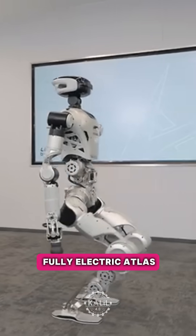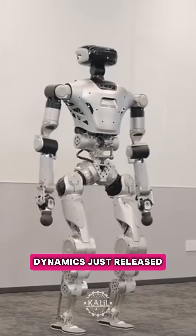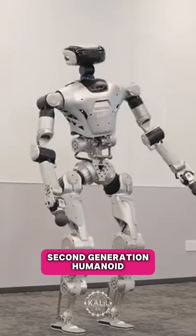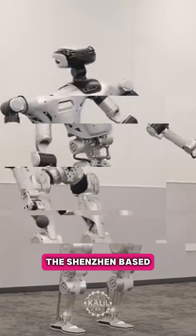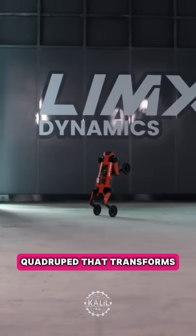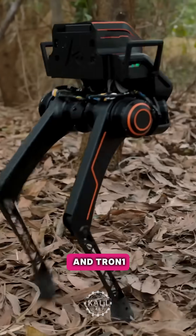Is this China's answer to the fully electric Atlas by Boston Dynamics? Limex Dynamics just released demo footage of its second-generation humanoid robot, the CL2. The Shenzhen-based startup is known for its W-1 quadruped that transforms into a bipedal robot, and its biped robots, the P-1 and Tron-1.